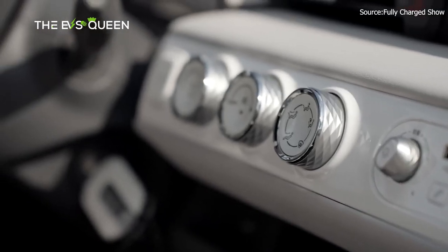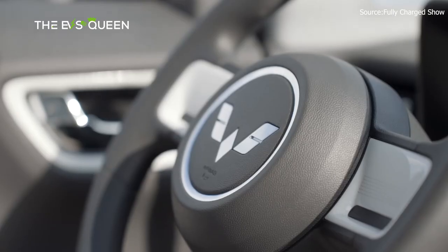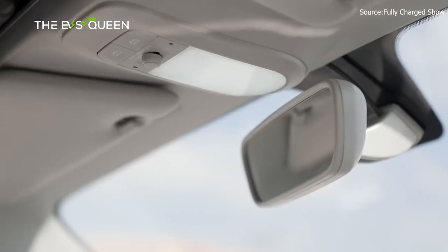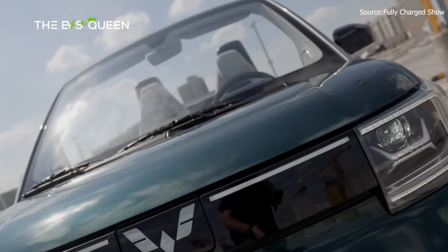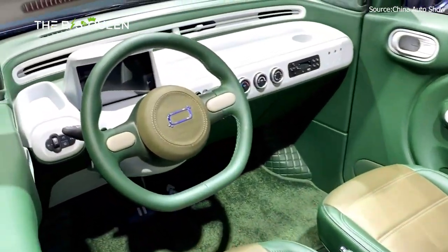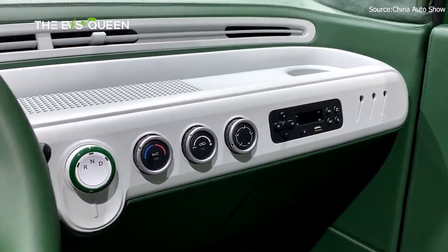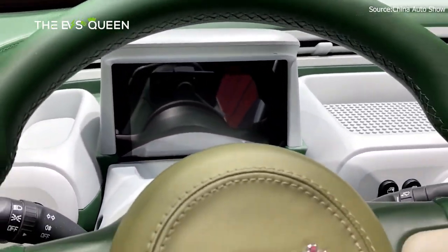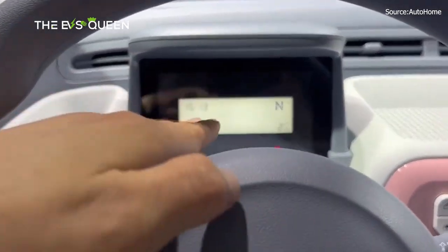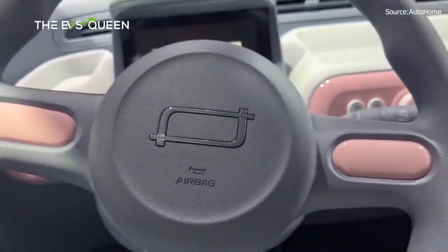Stepping inside this automotive marvel, one is greeted by a captivating interior that effortlessly combines retro aesthetics with modern functionality. The color scheme embraces a soothing palette of white and three shades of green, evoking a sense of nostalgia while offering a refreshing departure from the ordinary. The Xiamah comes equipped with a double-spoke multifunctional steering wheel designed for both convenience and elegance. The instrument panel is thoughtfully designed, providing essential information at a glance, while a well-appointed dashboard hosts a series of control knobs, enhancing user-friendliness and accessibility.